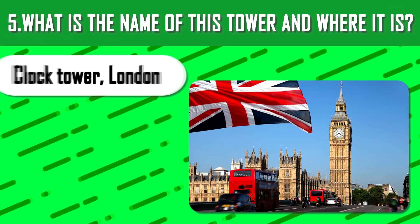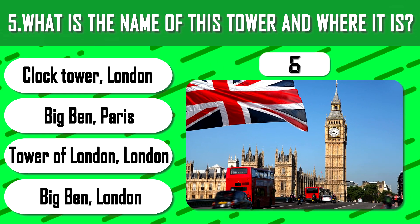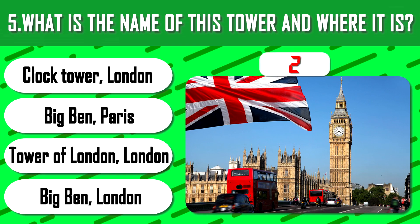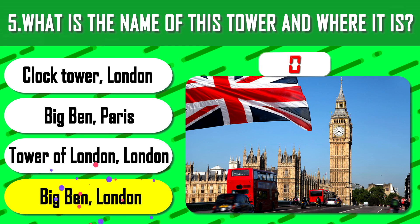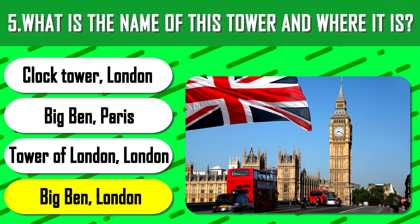What is the name of this tower and where is it? 10 seconds. The correct answer is the last one, built in 1843, which is also pictured in most English books.